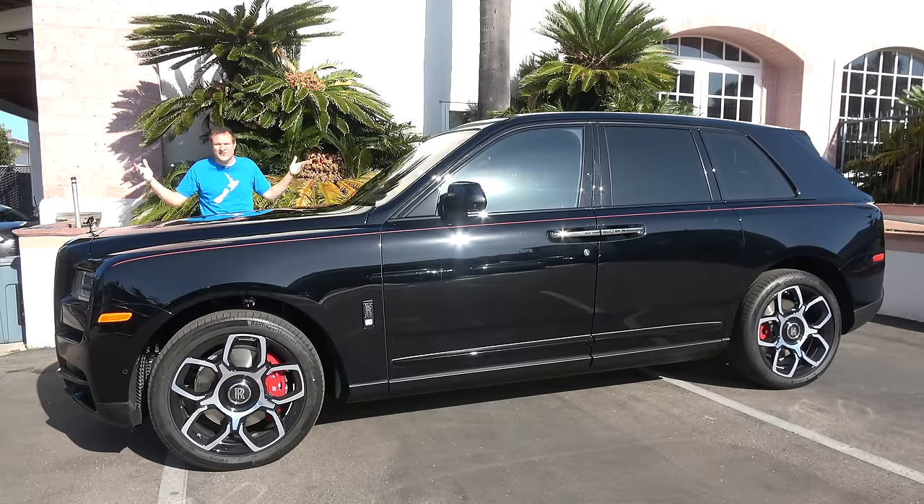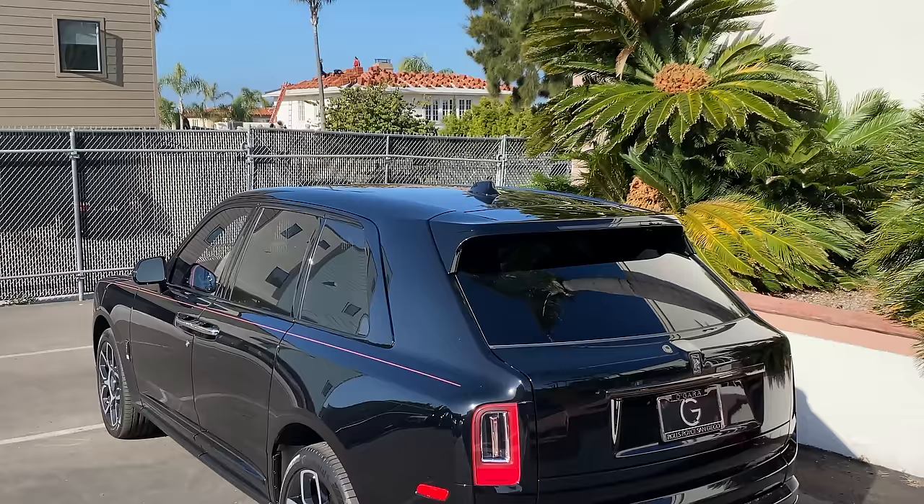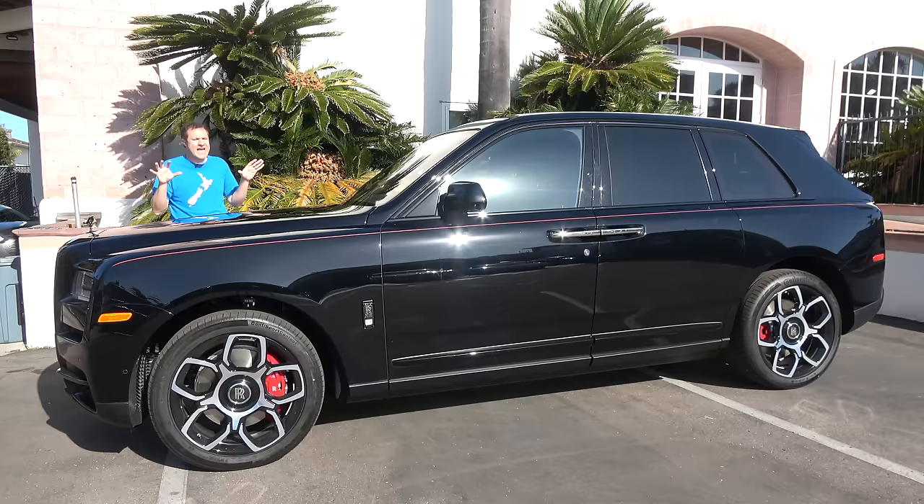This is the 2020 Rolls-Royce Cullinan Black Badge, and it is quite simply the most luxurious SUV ever made. The Cullinan is Rolls-Royce's SUV, and I already reviewed a regular Cullinan when it came out about a year and a half ago. The Black Badge takes things even further, and today I'm going to review this car and show you what I mean.